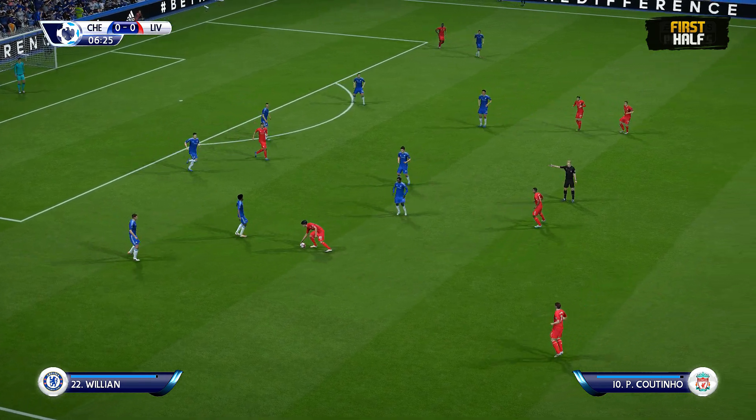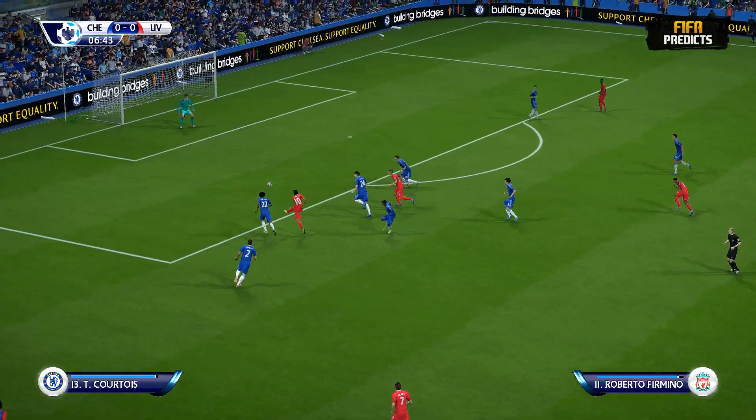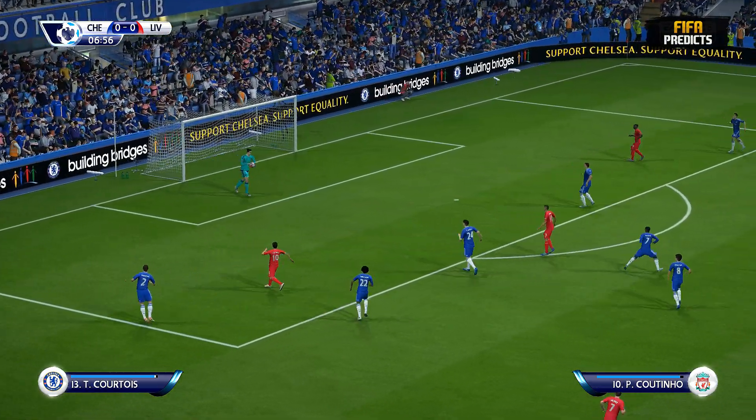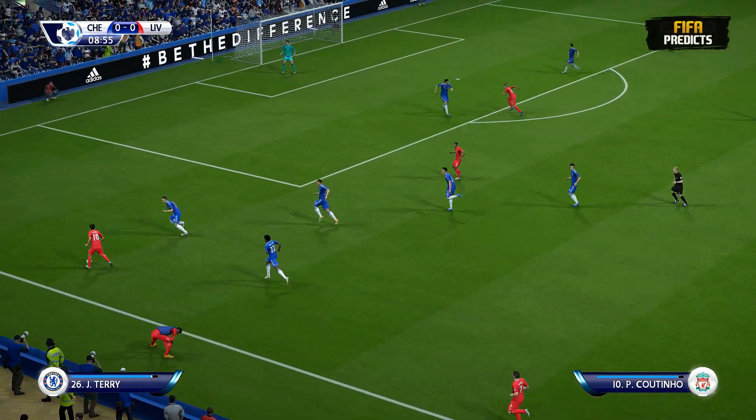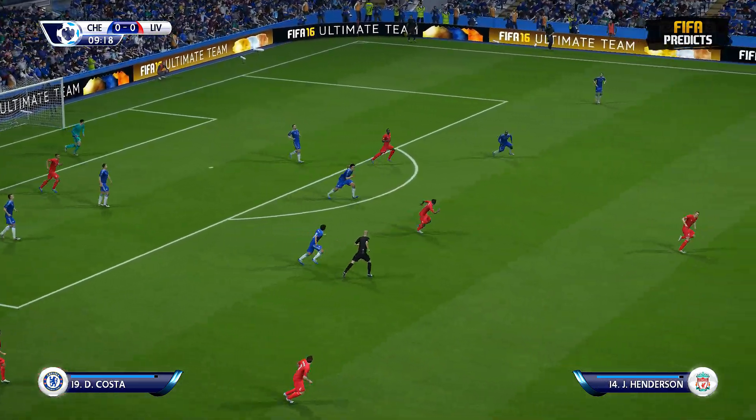The referee is showing how he's going to officiate this match — he's going to be free kick-happy, he's not going to stand any nonsense. And the goalkeeper has done well to stop that one. Here's the cross. Good distance to the clearance then.